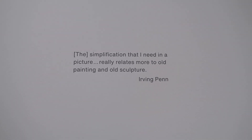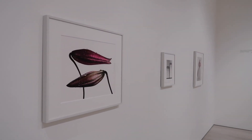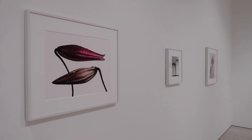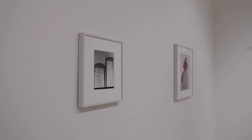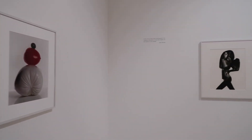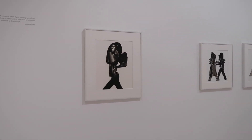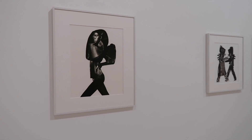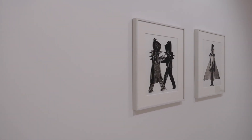Penn is probably most famous for his high-fashion photography — we can see some of it on the wall. He's been in all of the major publications around the world, but he's especially famous for his photographs that appeared in Vogue magazine.